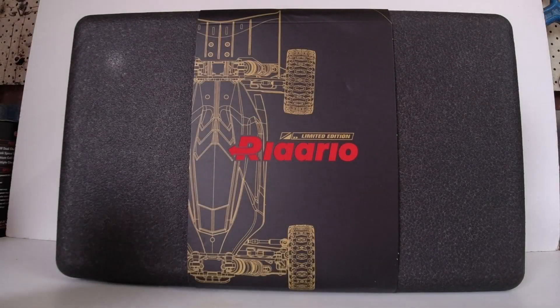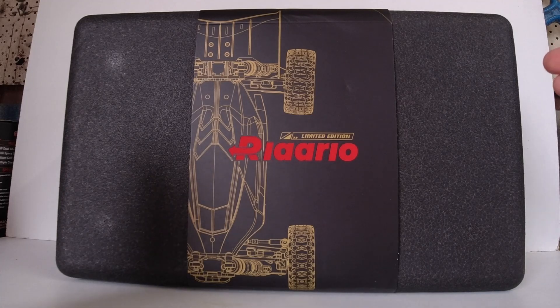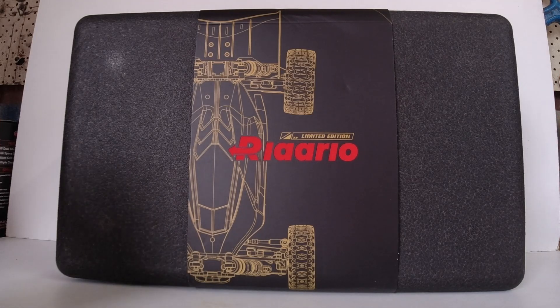G'day guys, welcome back to the channel. Now, I might be pretty late to the party making a video on this car. This was sent to me by Alaalo for participating in their speed challenge a couple of months back. It was back in August, during our winter time actually, here in Australia.